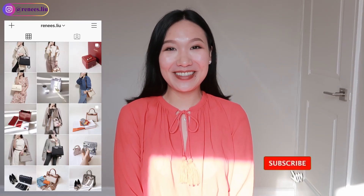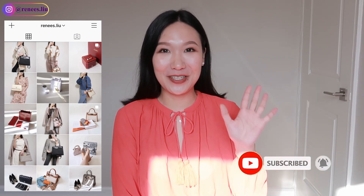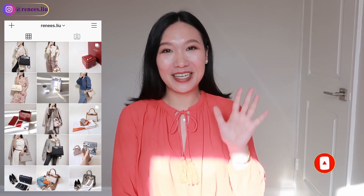Hi everyone, welcome back to my channel, I'm Renee. It's almost the end of the year, so in today's video I will share with you Hermès gift ideas all under 500 US dollars. There are five categories: number one is SLG, number two is fashion jewelry or accessory, number three is home category, number four is tableware, and number five is makeup. Let's get right into the video.